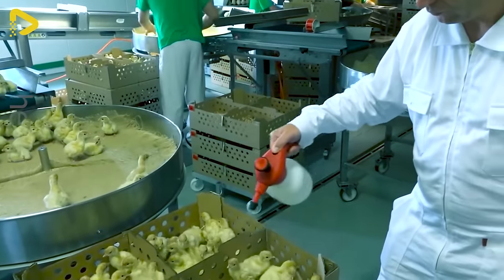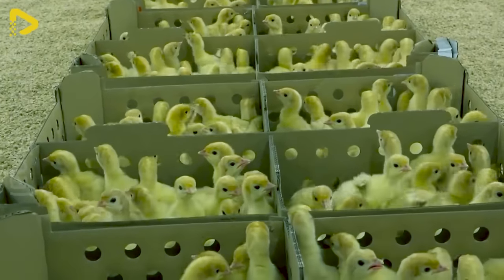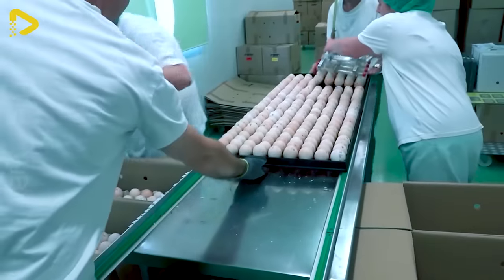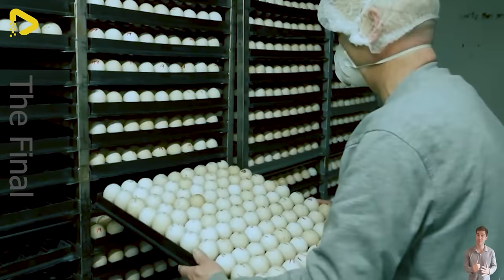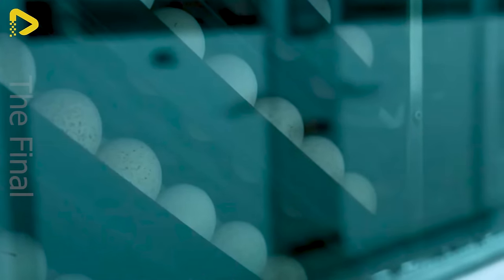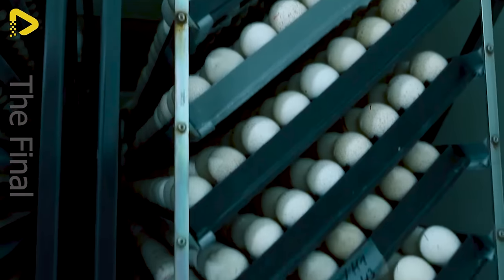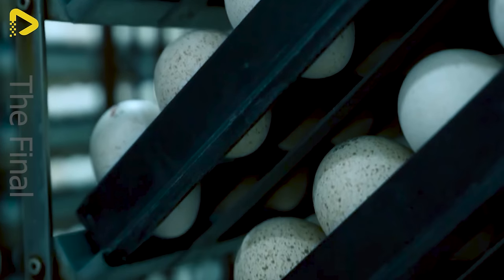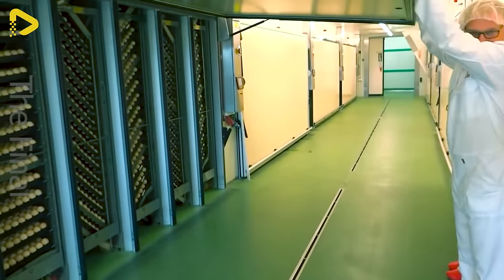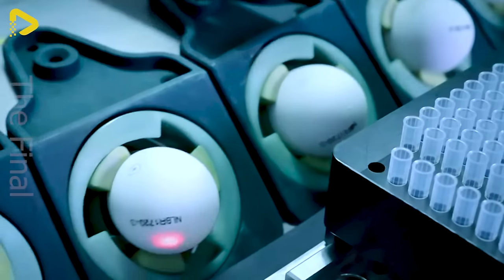In these farms, every step is carried out meticulously and attentively. Eggs harvested from hens are examined and numbered. The eggs meeting the standards are placed in trays and then transferred to the incubator. Maintaining the appropriate temperature and humidity in the incubator is crucial — keeping the temperature between 99 to 101 degrees Fahrenheit and humidity around 50 to 55%. Turning the eggs three to five times a day is essential for proper egg development.